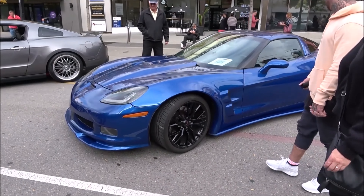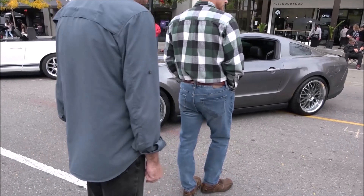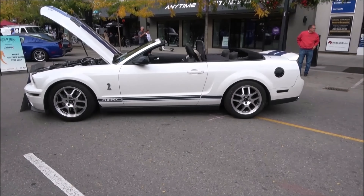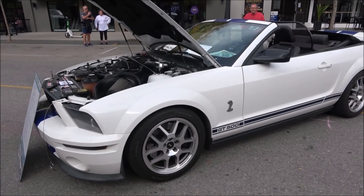There's a Corvette, a late model Mustang — this is nice — and a Shelby GT500. I prefer a more firm roof on that one.